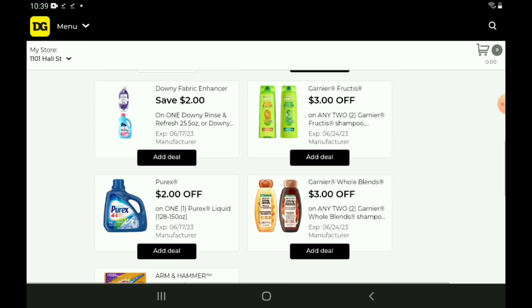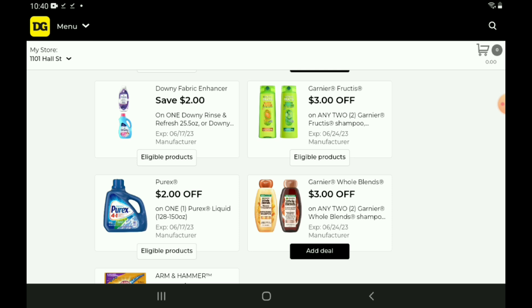We also have a $2 off one on the Downy Rinse & Refresh — the smaller fabric softeners or the scent beads. Those are priced at $6.95 — after the coupon, you're going to pay $4.95. But be aware, if you have that exclusive $3 off one digital coupon on your account, you might want to leave this one alone. Next up, we have a $3 off two for the Garnier Fructis products, priced at $3.50 — after the coupon, you're going to pay $4.00 for two. We also have a $2 off one for the Purex, priced at $10 — after the coupon, you'll pay $8.00. Then the Garnier Whole Blends, $3 off two, priced at $4.25 — after the coupon, you're going to pay $5.50 for two.